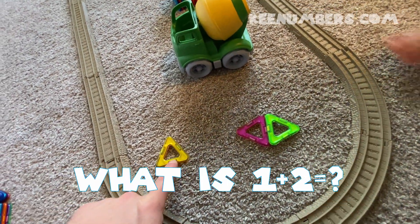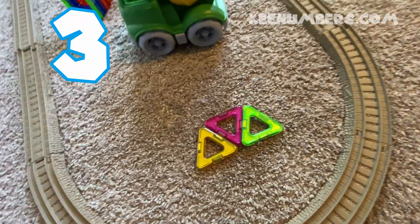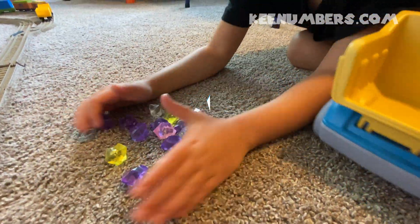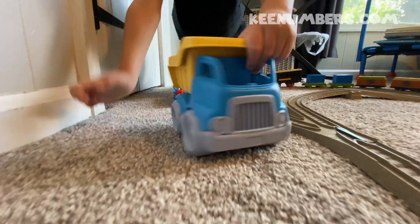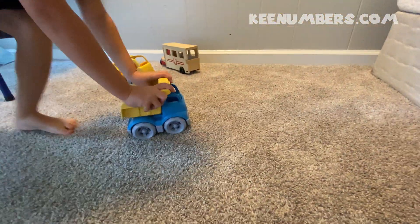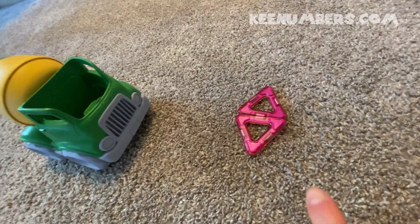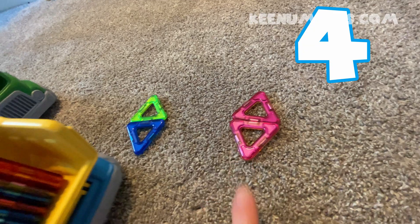It's time for basic addition. One triangle plus two triangles — let's count: one, two, three. Two triangles, let's add two more. Two plus two — let's count: one, two, three, four. Four triangles.